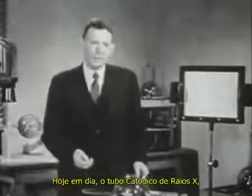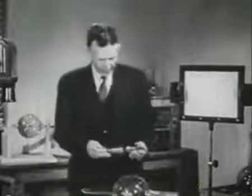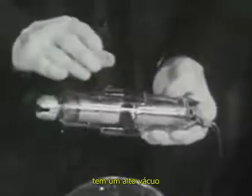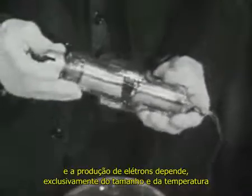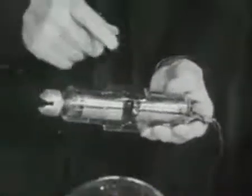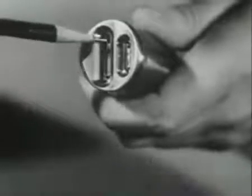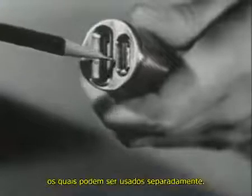In the present-day hot cathode X-ray tube, of which this is one of several different types, there is a high vacuum. The production of electrons depends only on the size and temperature of an incandescent tungsten filament with a cup-shaped structure surrounding it. This particular tube has two filaments, either of which may be used.